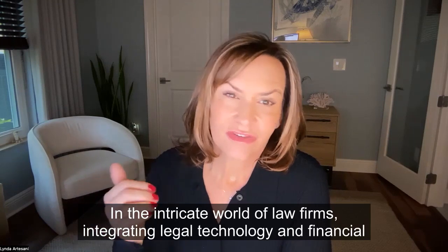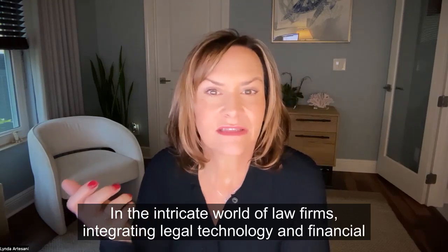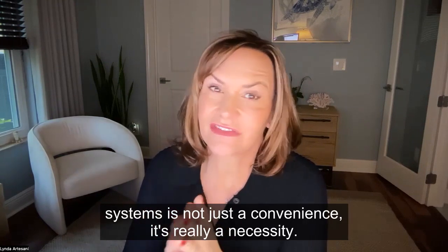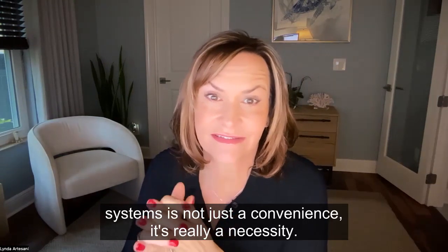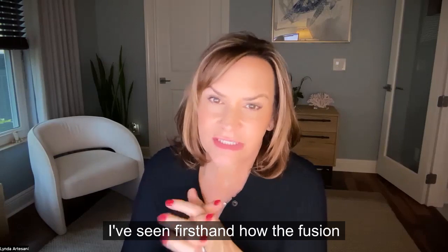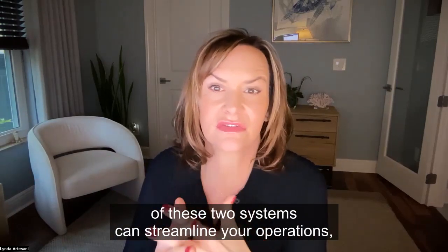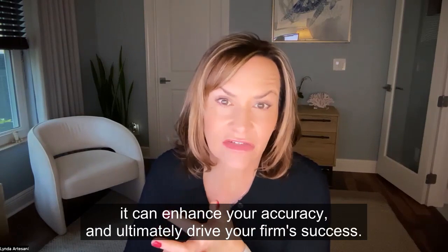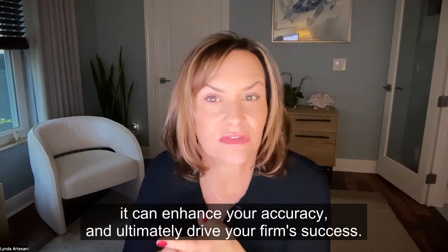In the intricate world of law firms, integrating legal technology and financial systems is not just a convenience — it's really a necessity. I've seen firsthand how the fusion of these two systems can streamline your operations, enhance your accuracy, and ultimately drive your firm's success.